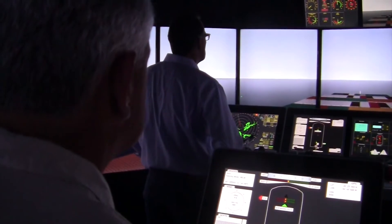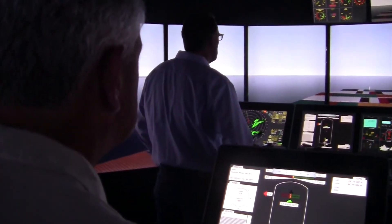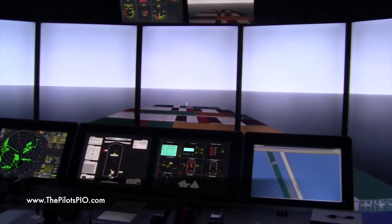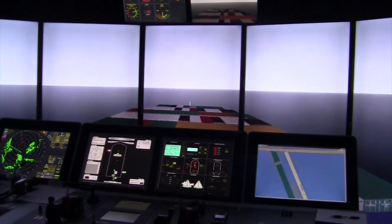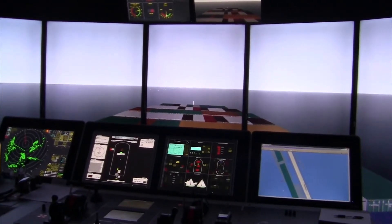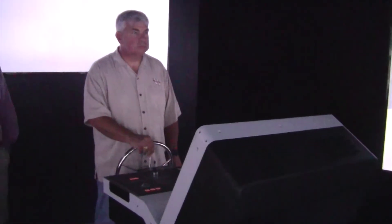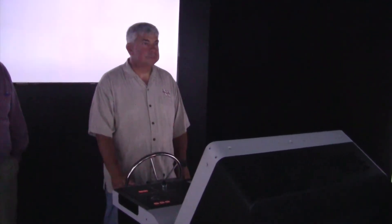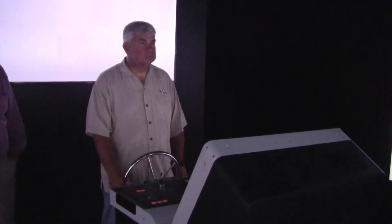Describe what you have here. Currently we have a full simulation bridge simulator. It's made by Consper, and we have three different stations where we can actually have three manned vessels, whether that would be tugboats, full-size ships, or three tugboats.